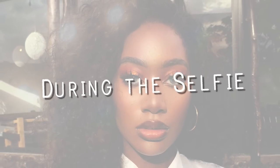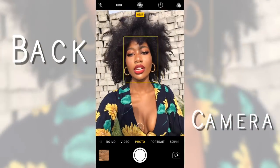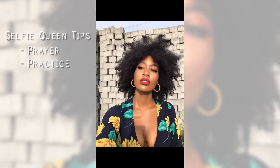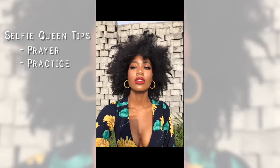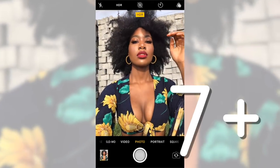The next tips are about during the selfie. Tip eleven: use your back camera — I cannot stress this enough. My selfie game completely leveled up when I started using my back camera. I was a noob, but with practice I mastered it. Would you believe I'm still using only an iPhone 7 Plus? You do not need a professional camera to take amazing selfies — just the right knowledge and a decent phone camera.